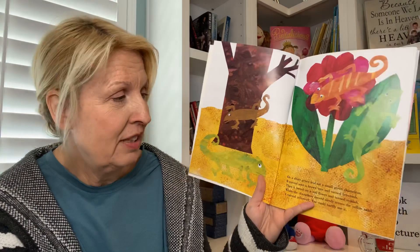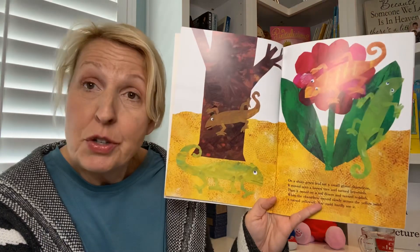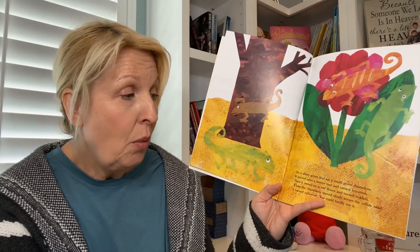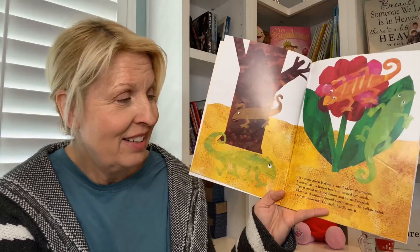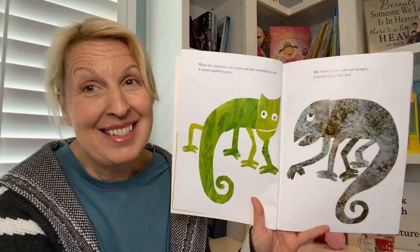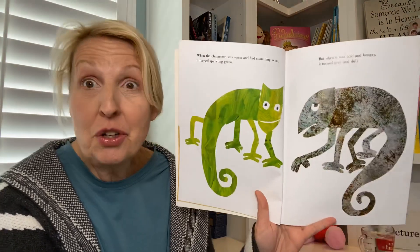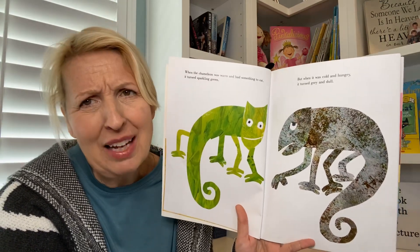On a shiny green leaf sat a small green chameleon. It moved into a brown tree and then it turned brownish. When it rested on a red flower, it turned reddish. When the chameleon moved slowly across the yellow sand, it turned yellowish — you could hardly even see it. Green leaf, red flower, the tree, the yellow sand. It's a cool thing about chameleons — they can change color! When the chameleon was warm and had something to eat, it would turn a sparkling green.